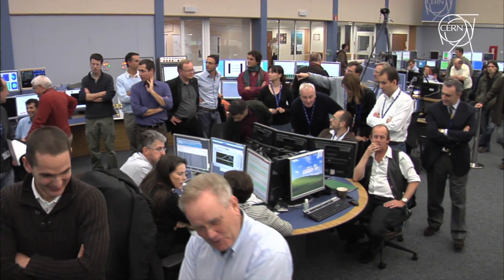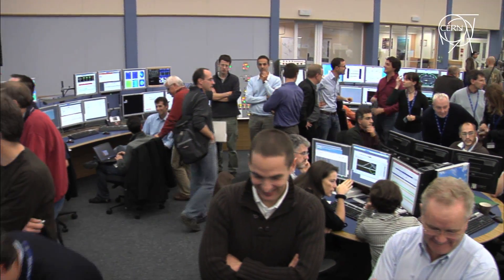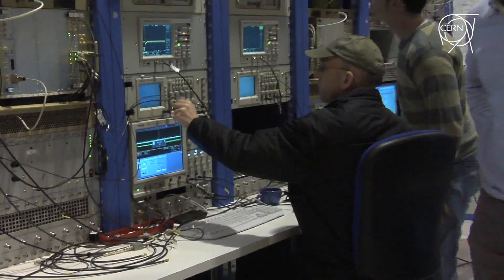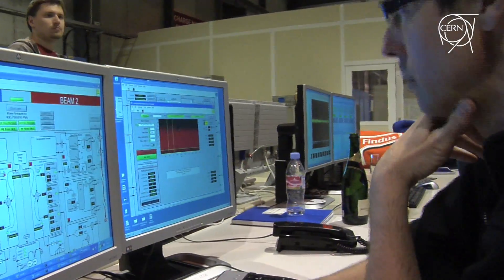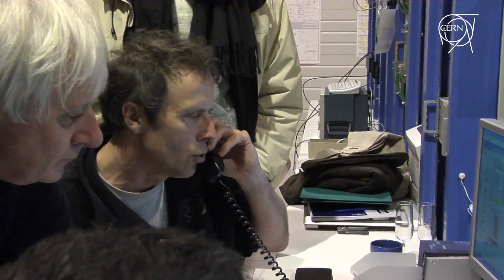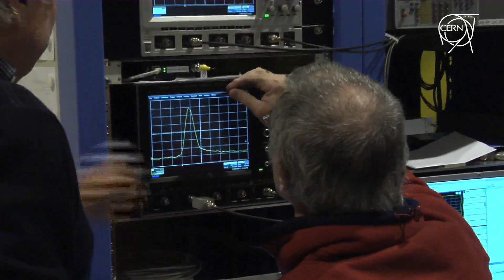With a beam like that, you can easily measure its frequency, measure its phase and then switch on the RF and capture it. So although the RF guys were not there, we called them and asked them to go to point four. They went to point four, it took them about 15 minutes to turn on the cavities. They turned on the cavities and captured the beam the very first shot. Between calling them and getting captured, it must have been 25 minutes. The same thing last year took us almost 10 hours.